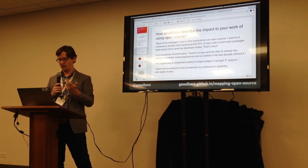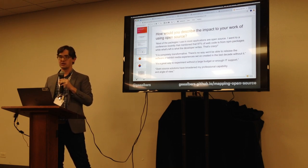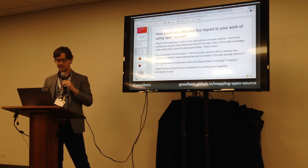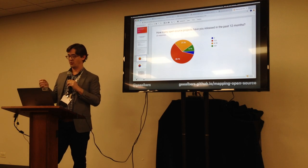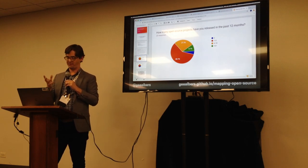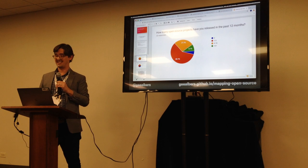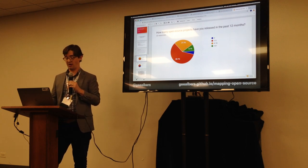We asked how many open source projects respondents had released in the past 12 months: 59% said one to three projects, 27% said four to ten, and 9% said ten or more. That's a large amount of ongoing development work being released.